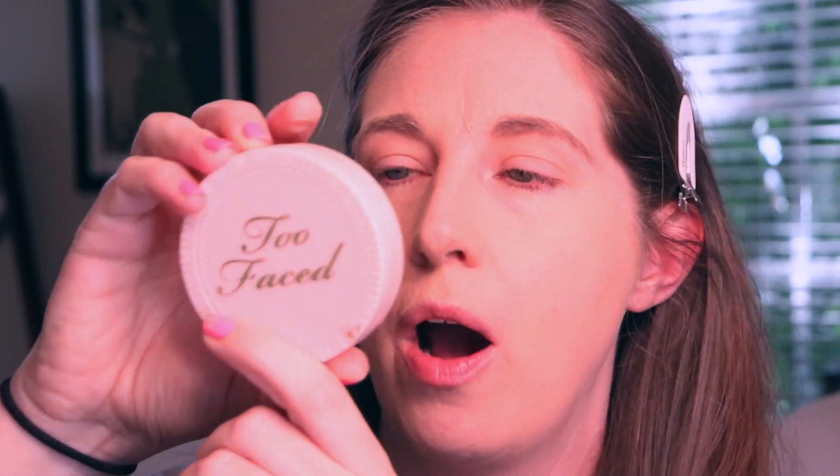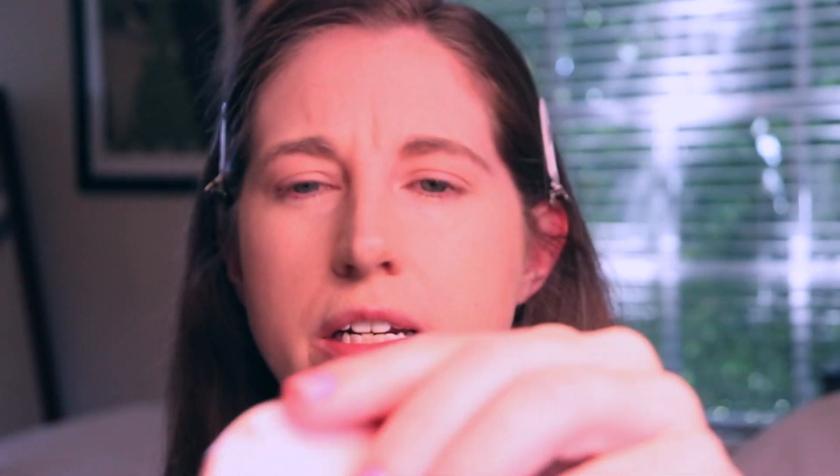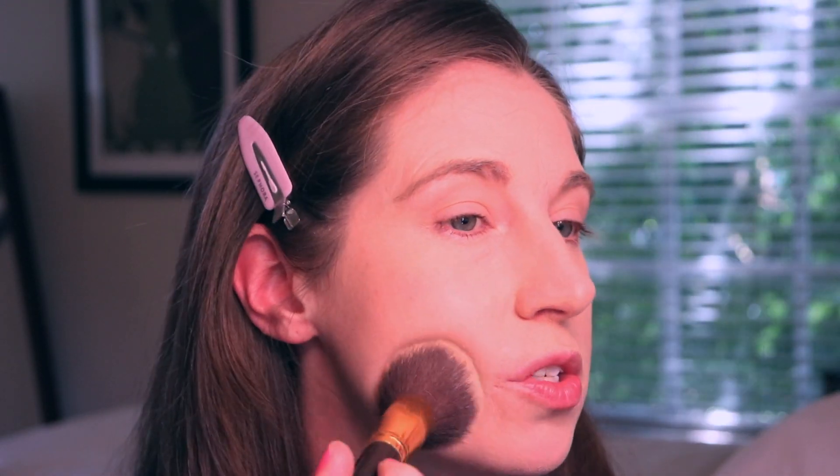To set today, we are going to take this Too Faced Primed and Poreless powder — it's a really pretty basic translucent powder. I find it really nice on most foundations; it just goes on really smoothly and makes your skin pretty flawless. Pressed and loose translucent powders are what I really like using over my foundation, and I don't ever see that it turns it white or anything like that. It does a good job of setting your foundation so it lasts a little bit longer.